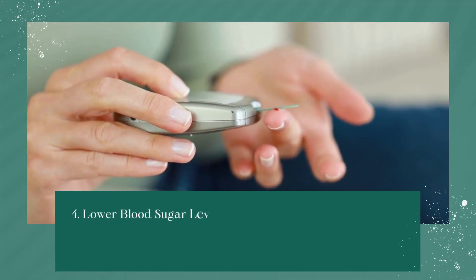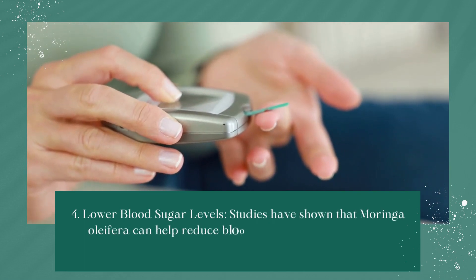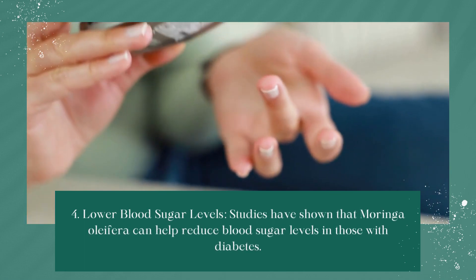Lower Blood Sugar Levels: Studies have shown that moringa oleifera can help reduce blood sugar levels in those with diabetes.